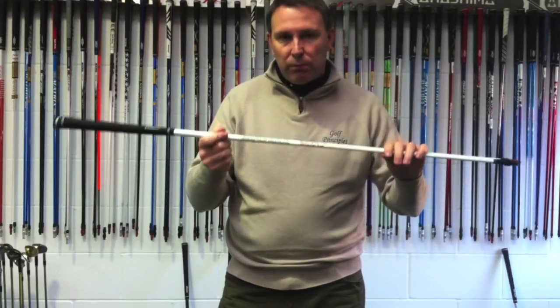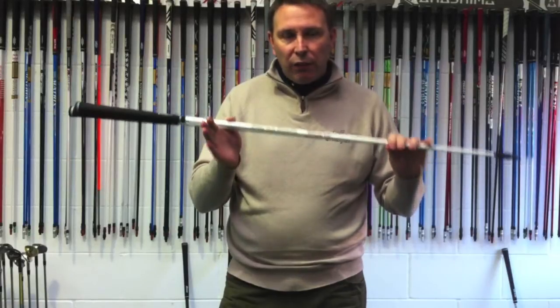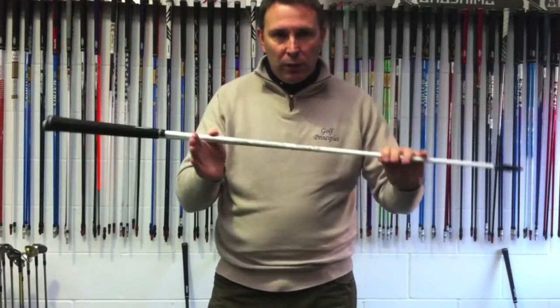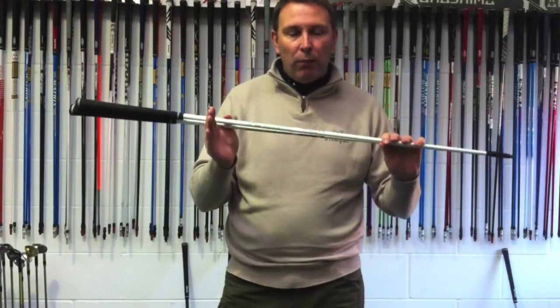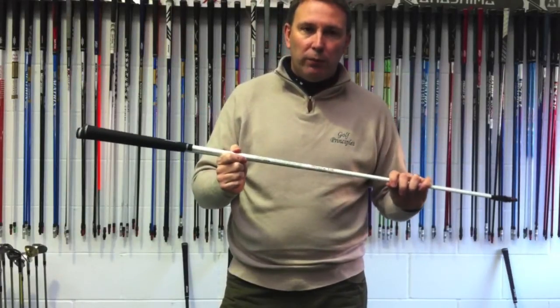What I want to talk about today is just looking at the shafts: understand your launch, understand your spin. If you don't know your numbers by now, you don't know what trouser size you are. Just understand what you do, where you are, and go from there. Any questions as usual, give me a shout.